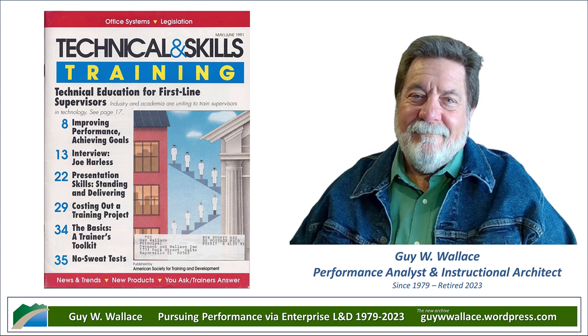Hey, everyone. Welcome to another Deep Dive. Today, we're going to time travel back to 1991 for a look at training. We found this article in Technical and Skills Training magazine all about proving the ROI of training.